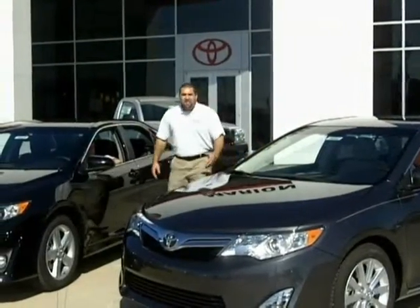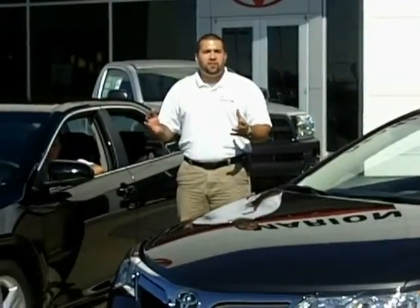Hey guys, that sounded kind of fun. If you have any questions on the 2012 Camry, give me a call at Marion Toyota.